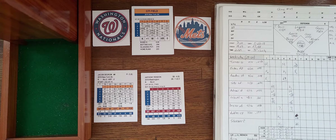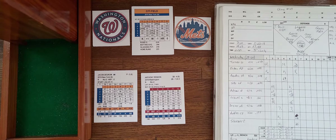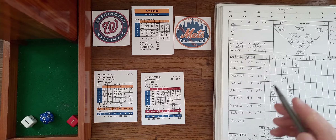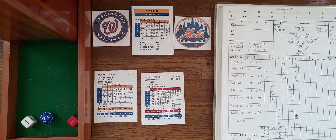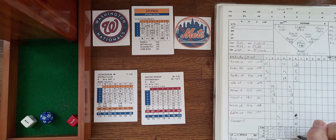Adam Eaton hits a deep fly to center; Lagares makes the catch for out number two. Turner cannot tag and move up. Rendon comes up with two outs and a runner at second — a potential big spot. He almost homers but flies deep to center and comes up empty. Nationals get one run but it felt like they could have gotten more. One run on two hits, no errors, a man left. We go to the bottom of the sixth — it's 3-1 Mets — but they've found that DeGrom does have some chinks in the armor.